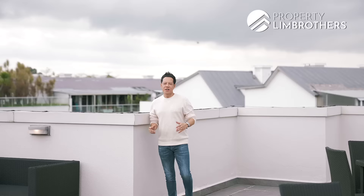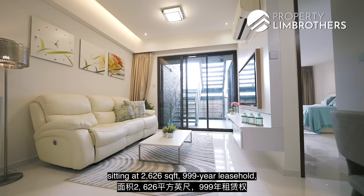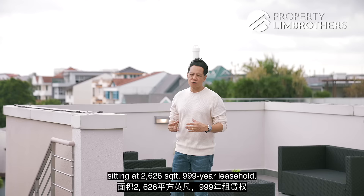If you love this 3-bedroom duplex penthouse at the Banyan, sitting at 2,626 square feet, triple 999-year leasehold, do give our listing managers a call. Remember to like our Facebook, YouTube, Instagram, and TikTok channels. I'm Adrian Lim from Property Lim Brothers — always happy to show the place.